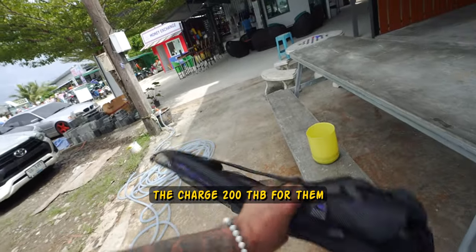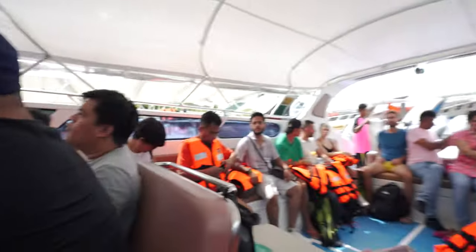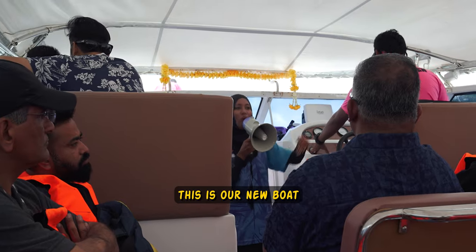They charge 200 for fins, so it's like 60 US dollars. That's extra charge. This is our boat, our new boat!